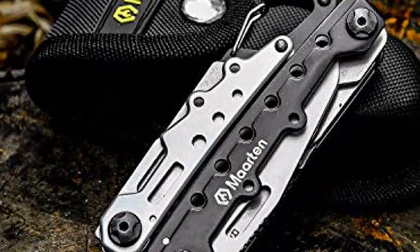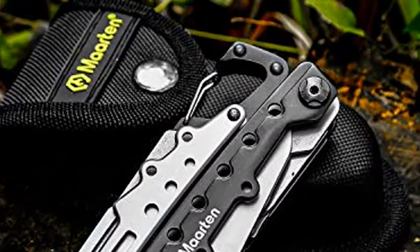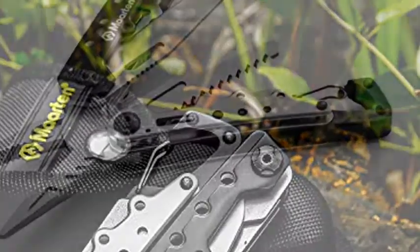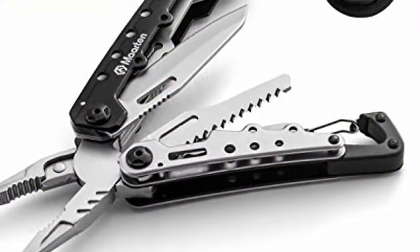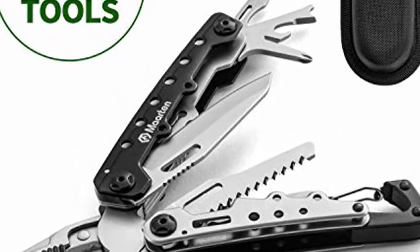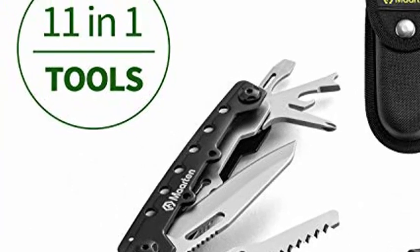You can easily use our multi-function pliers. If you are searching for a great gift for someone who loves adventure, survival, hiking, camping, fishing, hunting, or backpacking, then our Martin Multi-Functional Plier is the perfect affordable gift. Click the link in the description to get this product today at the best price.